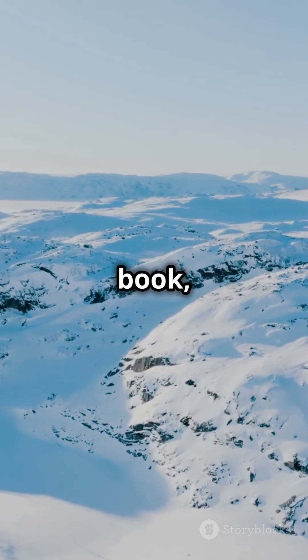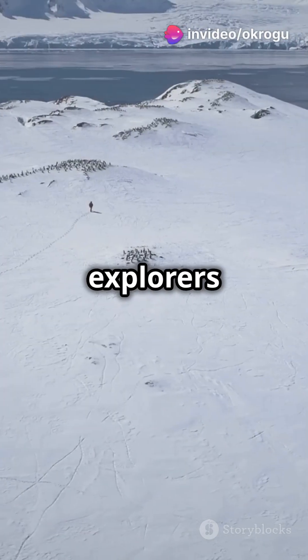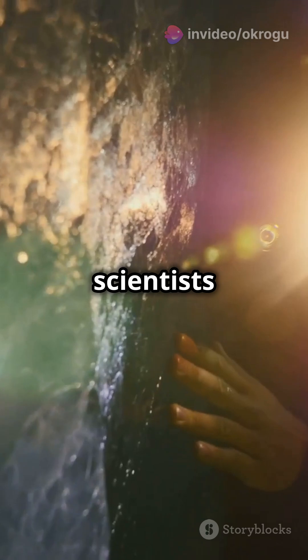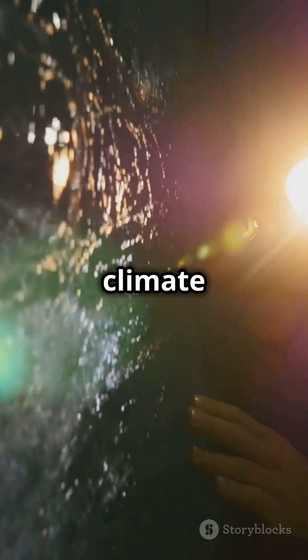John Gertner's book, The Ice at the End of the World, delves into this captivating journey. Early explorers battled Greenland's harsh environment, shifting from conquest to discovery. Modern scientists unlock secrets frozen in ice, shedding light on our planet's climate history.